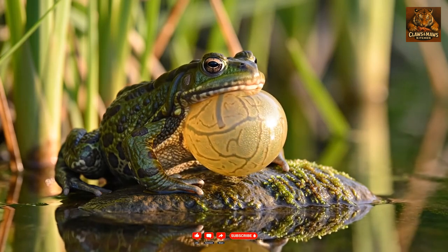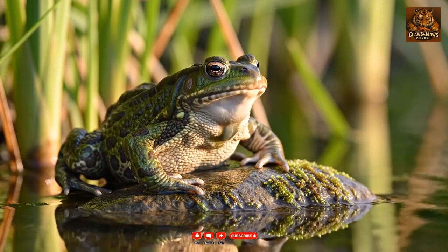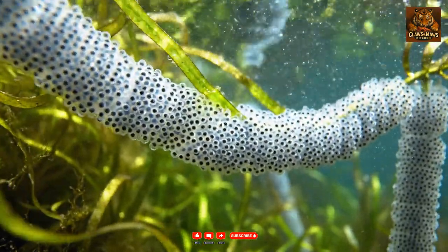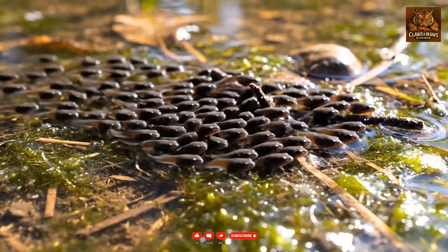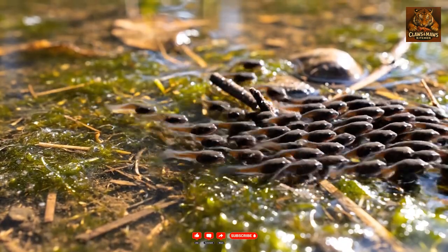During breeding season, males produce a loud, continuous trilling call to attract a mate. Females lay their eggs in long strings, often containing thousands, carefully attached to aquatic plants. The tadpoles of the green toad often form large schools, a strategy believed to deter predators.